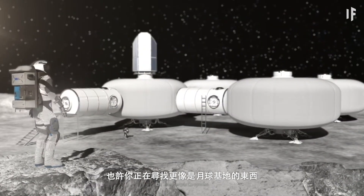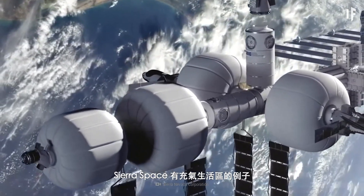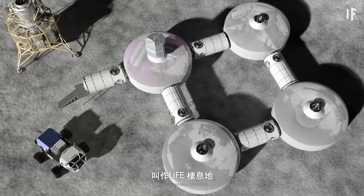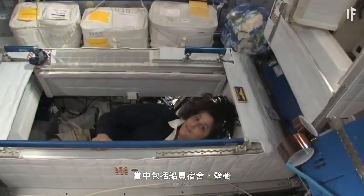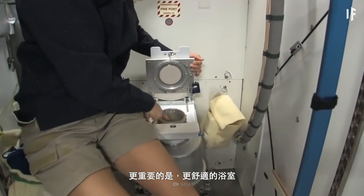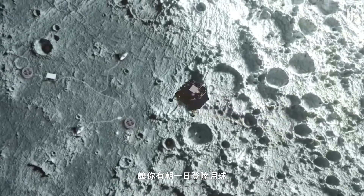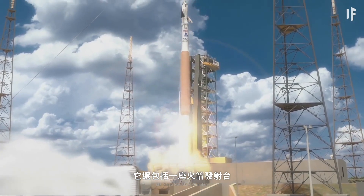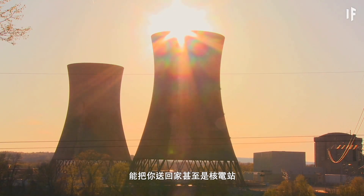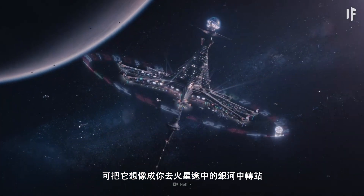Or maybe you're looking for something with more Moon-based potential. Sierra Space has examples of inflatable living areas called LIFE habitats — Large, Integrated, Flexible Environments — which include crew quarters, closets, and more importantly, better bathrooms. The idea is to use these as free-floating space stations that you could one day land on the Moon. It would include a rocket launch pad to get home, and even a nuclear power plant. Think of this as a galactic pit stop on your way to Mars.